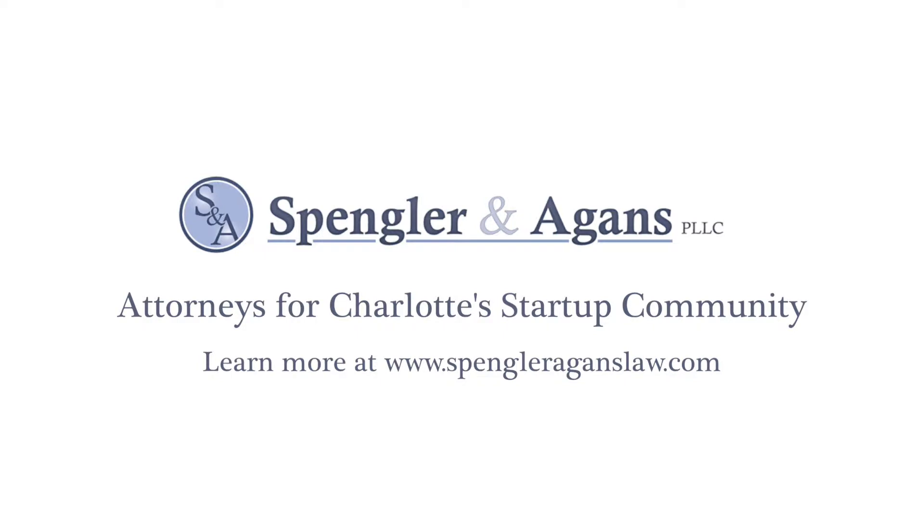This Pitch Breakfast video is brought to you by Spangler and Agins, attorneys for Charlotte's startup community.